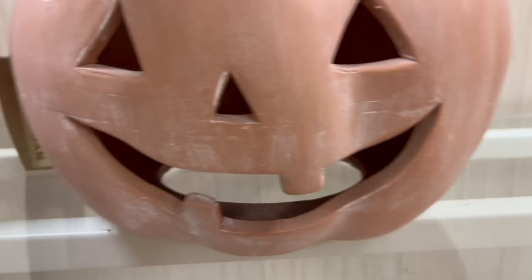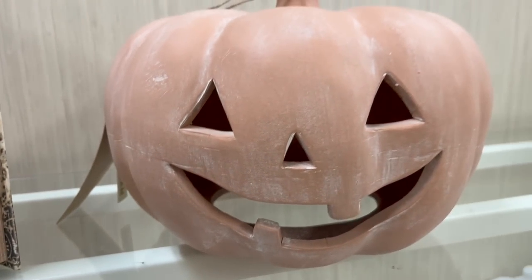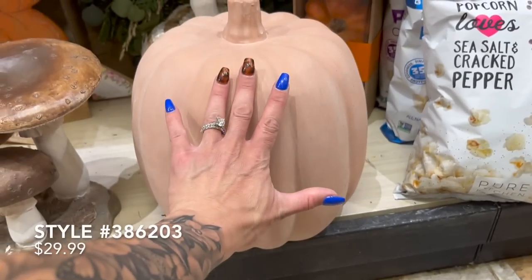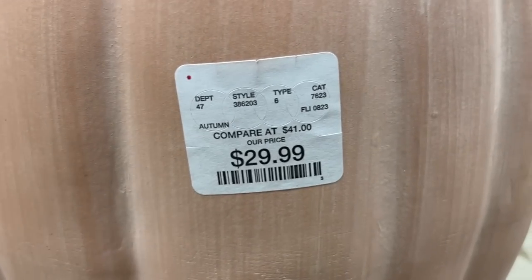Here at Home Goods, the small one was $25 and then I found another one with no jack-o-lantern face — just plain — for $30. So if you love that really fun terracotta Pottery Barn style, these were really great in their fall department.